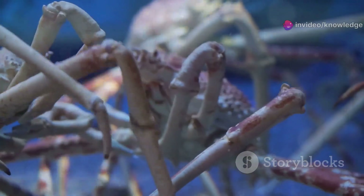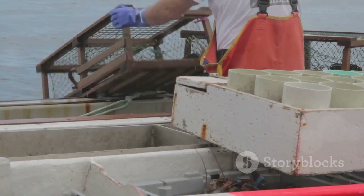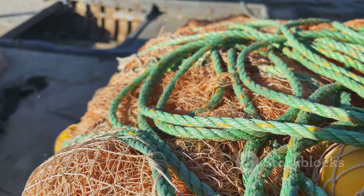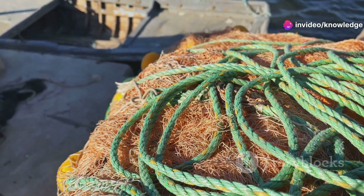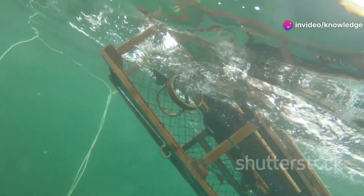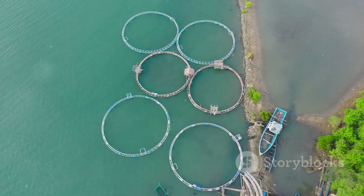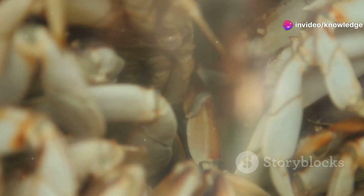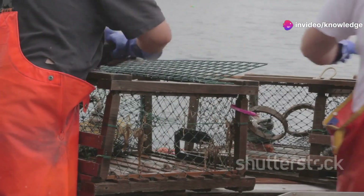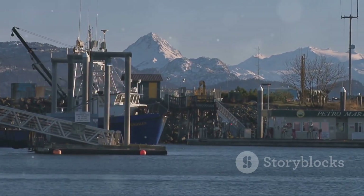Decades of refinement have made the crab pot a masterful hunting tool. Crab pots are designed to trap, but they also have a built-in escape plan. Regulations require a biodegradable rot cord — if a pot is lost, the cord decomposes, opening an escape hatch. This prevents ghost pots from killing crabs and other sea life indefinitely. Regulations also mandate escape rings and specific mesh sizes, letting undersized and female crabs escape and protecting future generations. Sustainability is built into every pot, by law and by necessity. The result: a fishery that can endure season after season.